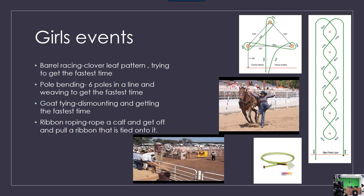Here are the girls events. Barrel racing is the cloverleaf pattern trying to get the fastest time. Pole bending is six poles in a line and weaving to get the fastest time. Goat tying is dismounting, getting, and tying your goat for the fastest time. Ribbon roping is where you rope a calf and get off and pull the ribbon that is tied onto it.